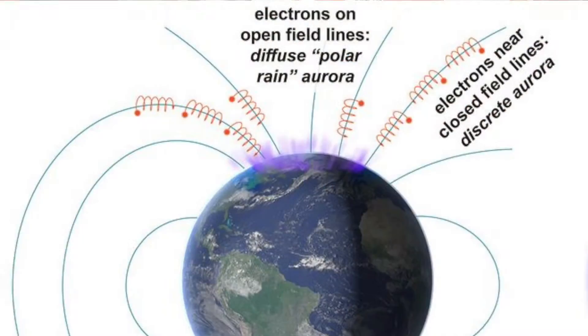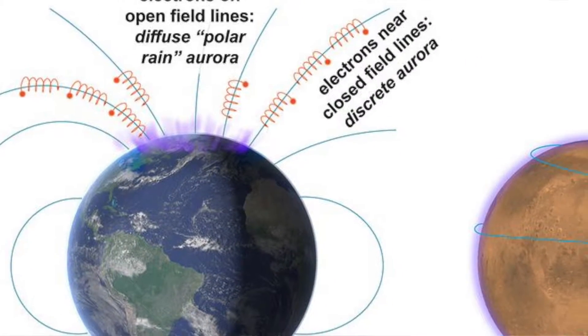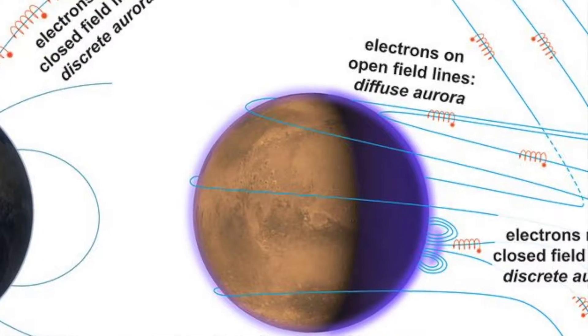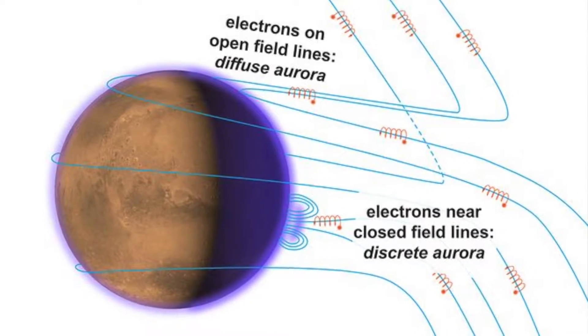Generally speaking, closed magnetic fields generate discrete auroras, and open magnetic fields generate diffuse auroras. The difference between the two types is how much space they take up. Here on Earth, we see auroras at the two poles of the planet. But because Mars doesn't have an inherent magnetic field, it doesn't funnel the electrons and photons in the same way that Earth does. Instead, what you get is a diffuse aurora over pretty much the entire planet.